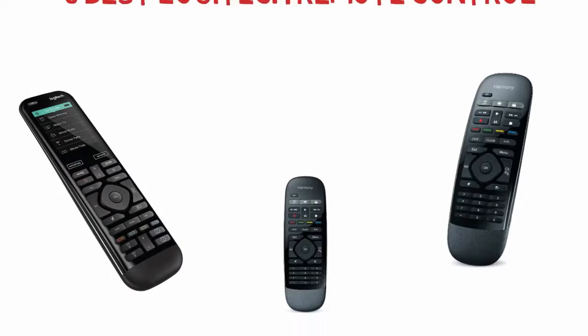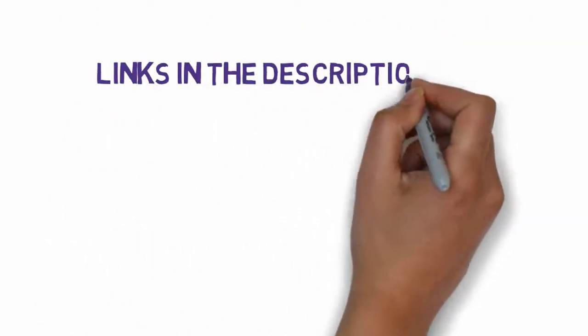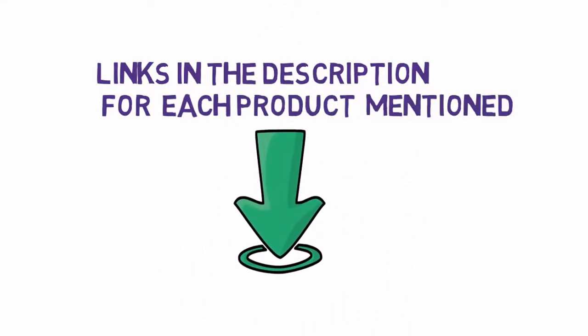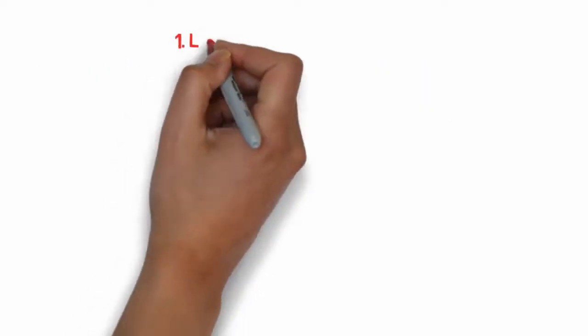Top 5 Logitech Remote Control. Let's get started with the list. We have included links in the description for each product mentioned, so make sure you check those out to see which one is in your budget range.